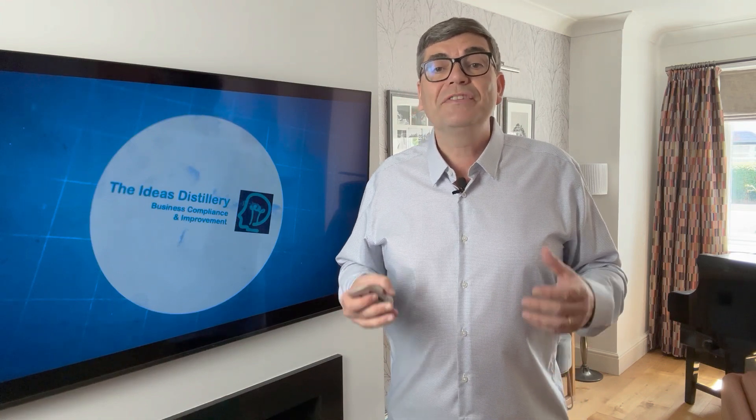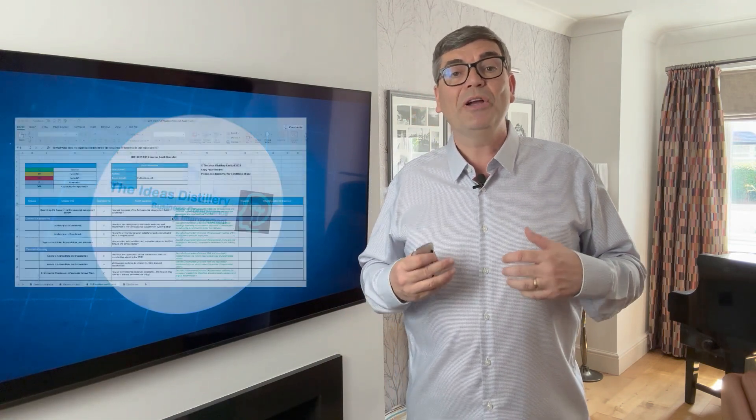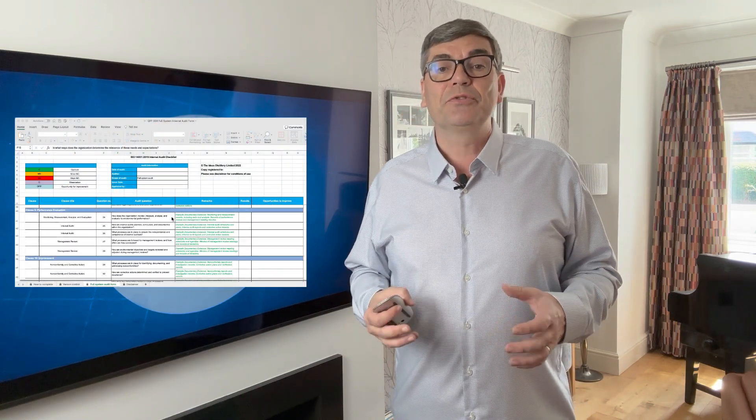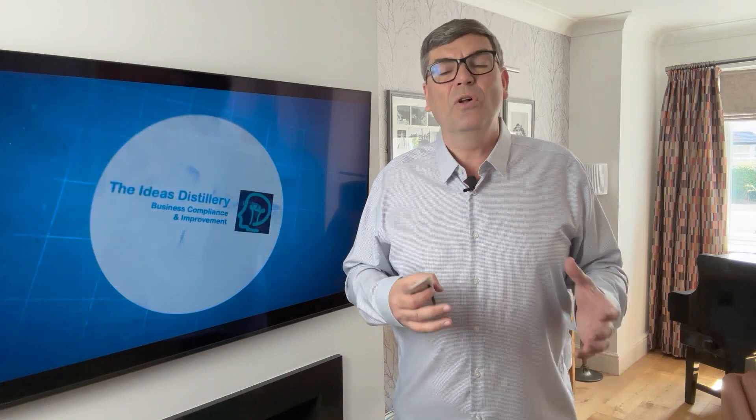Furthermore, we offer additional services such as internal auditing, which can be conducted either by our team or by clients themselves with guidance from our documentation. We also provide resources for audit training, although our primary focus remains on delivering effective management systems.